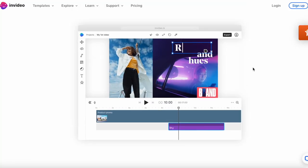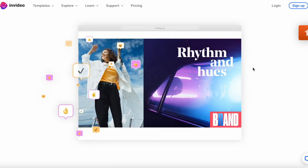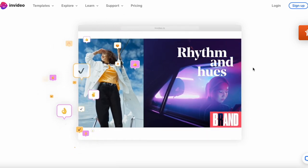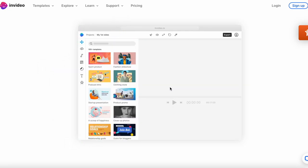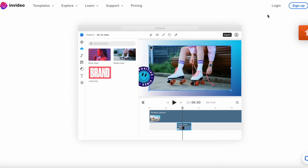The next one is called InVideo, and InVideo turns any ideas into attention-grabbing videos instantly using plain text. It's basically text-to-video. It's pretty cool — I'll make a video on how to do this.